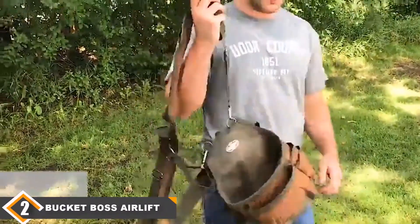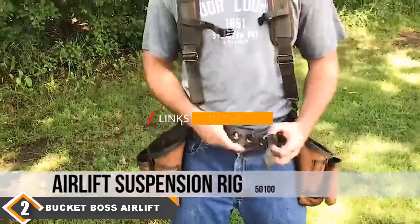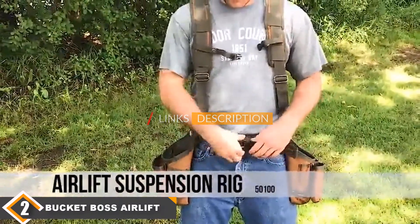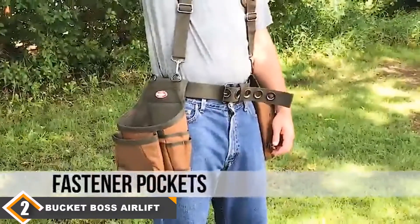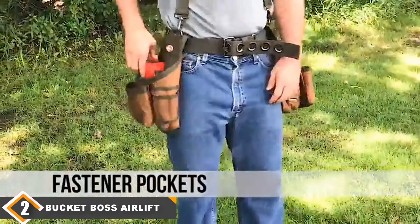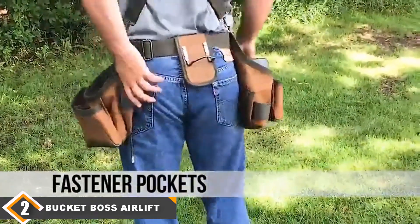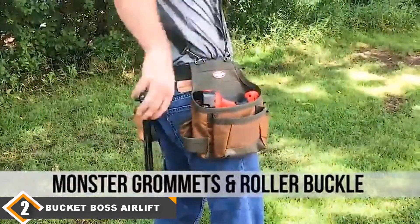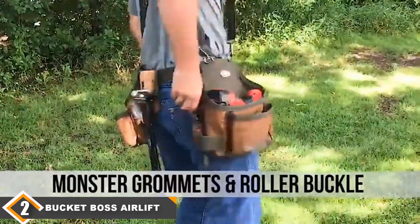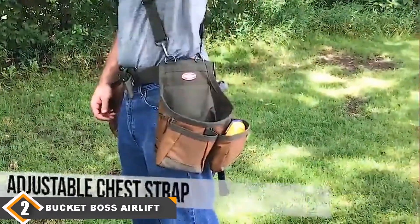Moving on to number 2, we have the Bucket Boss Air Lift 2 Backed Tool Belt. Bigger guys have no problem fitting perfectly, as the Bucket Boss Air Lift tool belt offers an adjustable infinity belt which accommodates up to a 52-inch waistline. If you work with heavy tools, you equally don't need to worry about them falling through the pockets, as these pieces reinforce the pouch bottoms to withstand more weight. The roomy pouches can also be detached and repositioned to suit the user.